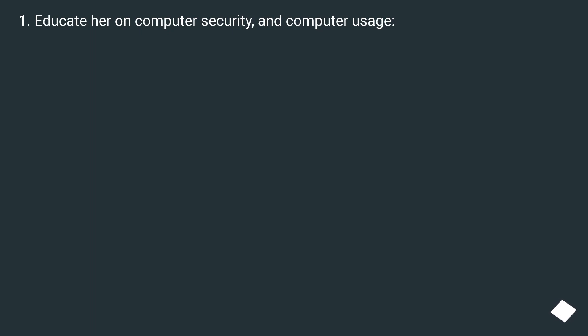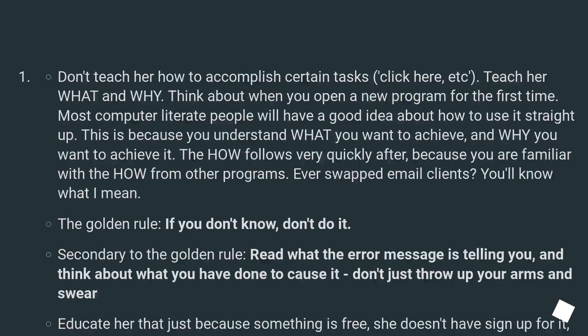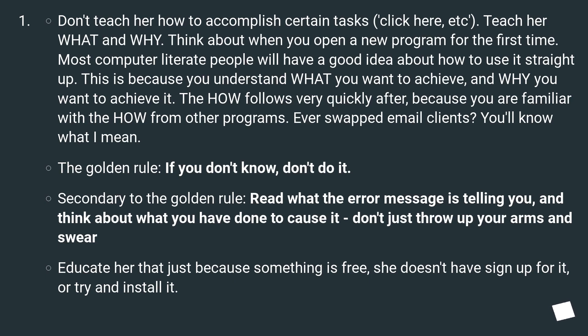To keep your mom's PC bulletproof: educate her on computer security and computer usage. Don't teach her how to accomplish certain tasks by rote — click here, etc. Teach her the what and the why.